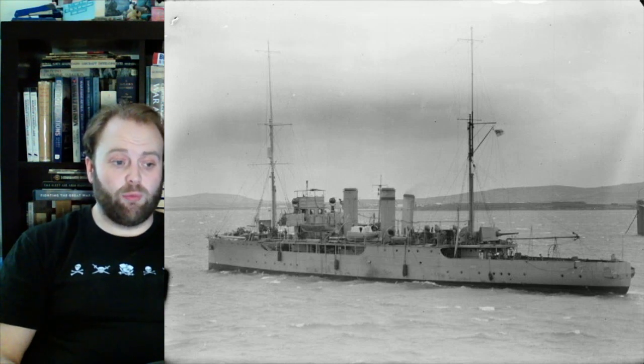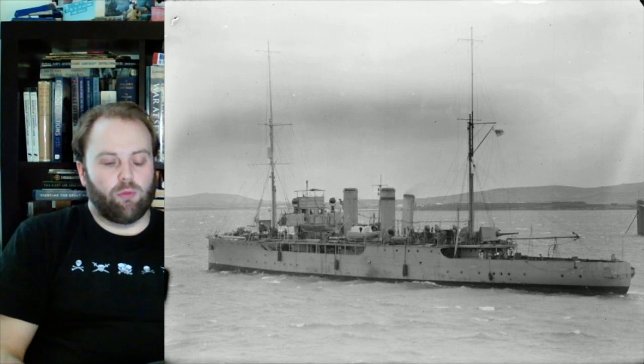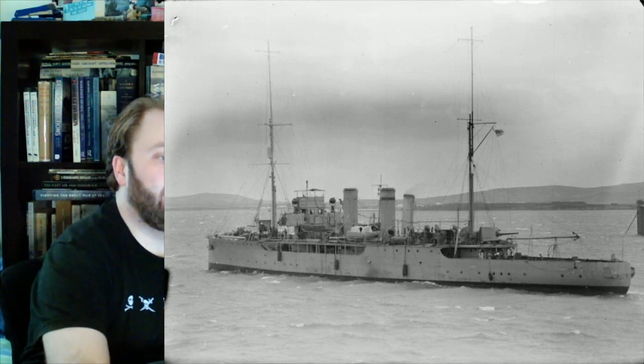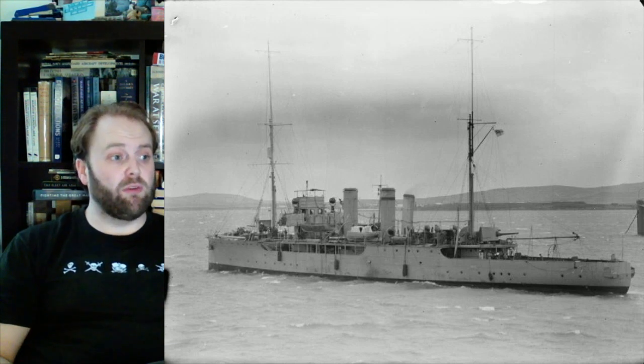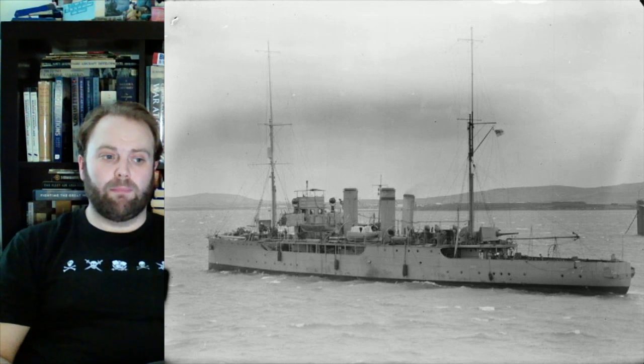On 29th March, the U-44, in revenge, decided to torpedo the sloop Begonia — which didn't sink. As rather compensation, Zinnia and Snowdrop were ordered to go to Begonia's aid and managed to tow the damaged sloop into Queenstown. But this is a vessel which deserves a long video itself — this is just a two-minute introduction to the class and what they got up to.